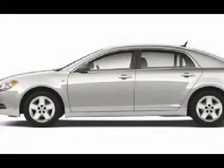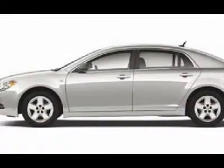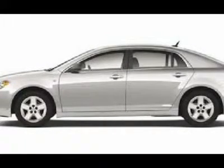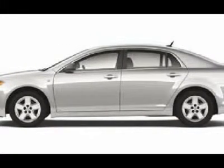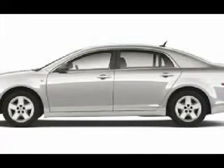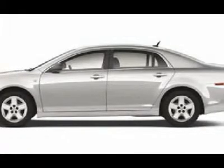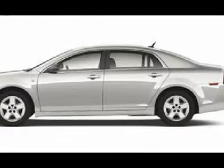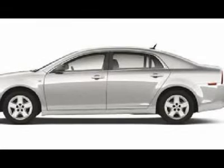The bottom line: our Chevrolet Malibu backs up its upscale looks with an upscale feel. Print this out and come see us now for a personal test drive towards ownership. For your best price, contact Erwin Horn, our Internet Sales Manager.